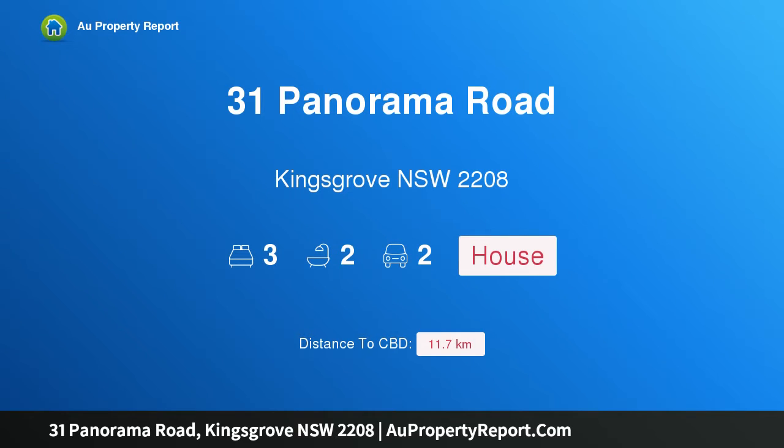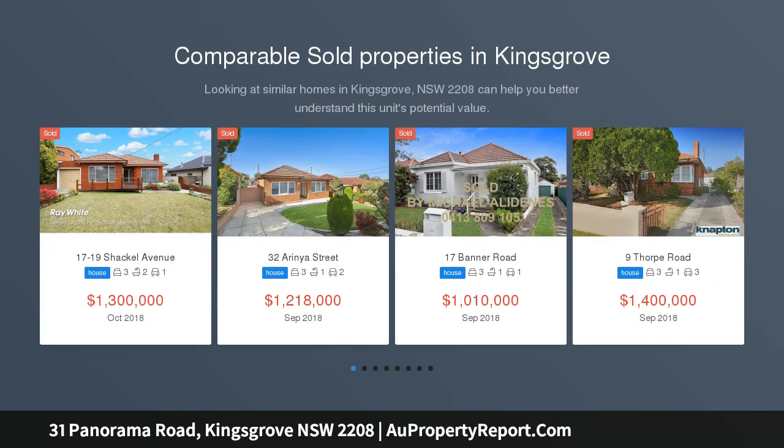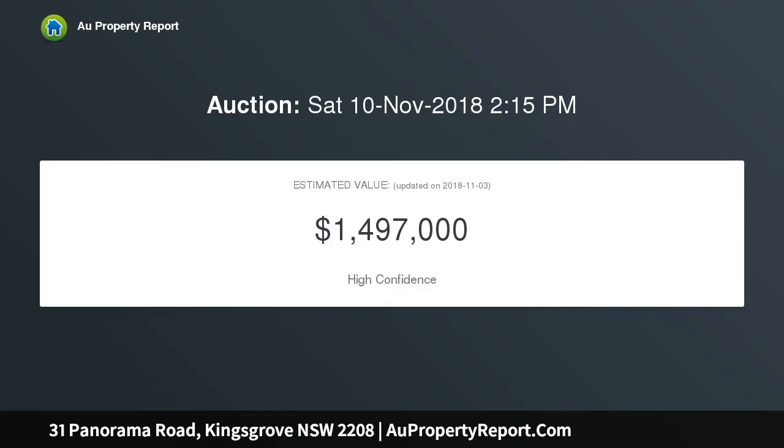I am glad to introduce property 31 Panorama Road, Kingsgrove, New South Wales 2208 — a solid traditional residence with a big future. Well-preserved period homes in this sought-after street setting are becoming rare to find, and its solid brick residence offers a superb blend of location, space and potential, set on a large 562 sqm block.